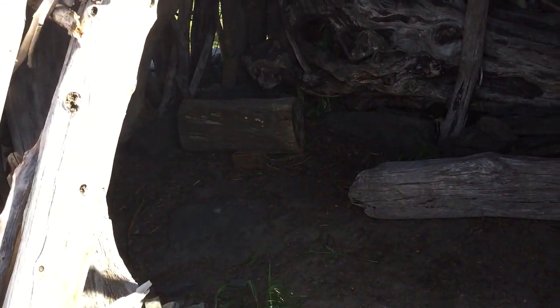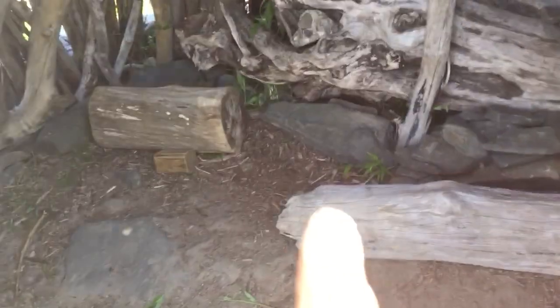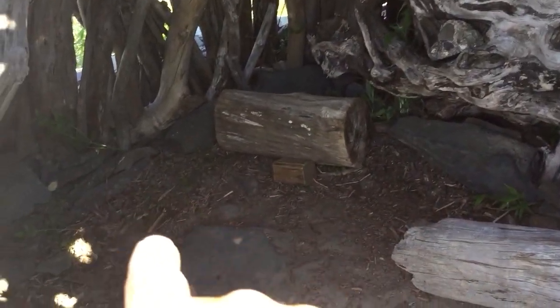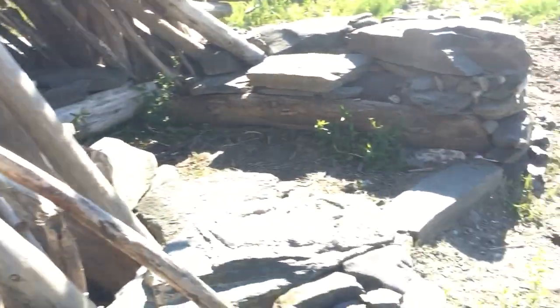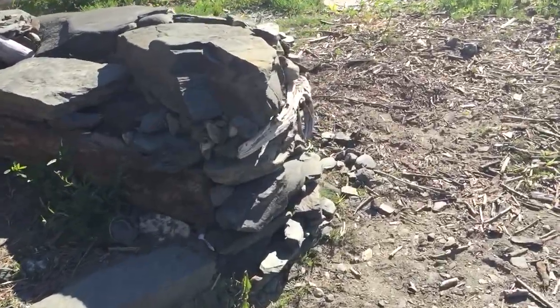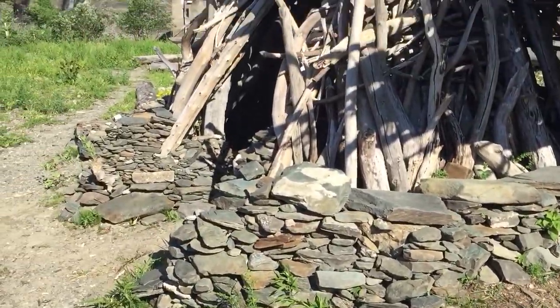It looks like something was bedding in here. Looks like you can see this — there's footprints in here. I'm gonna get a close-up. You can tell that it's got everything.